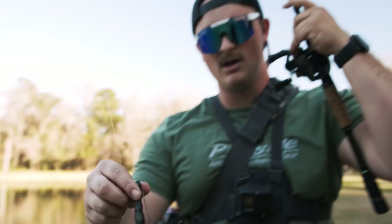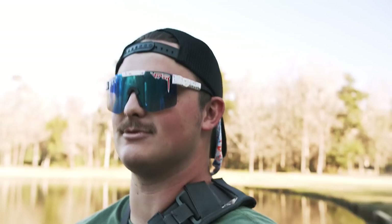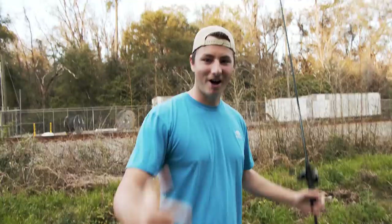I'm catching him on the Kraken Craw in Bama Bug with essentially a 3/0 Guggen hammer hook with an eighth-ounce red tungsten. What code should they use, Hunter, to save 10%? Code NORM — 10% at Guggen, everything on the Guggen site. They have some crazy merch too. Dude, I like that beanie you've been wearing lately. You look kinda cute. Thanks, Dad.